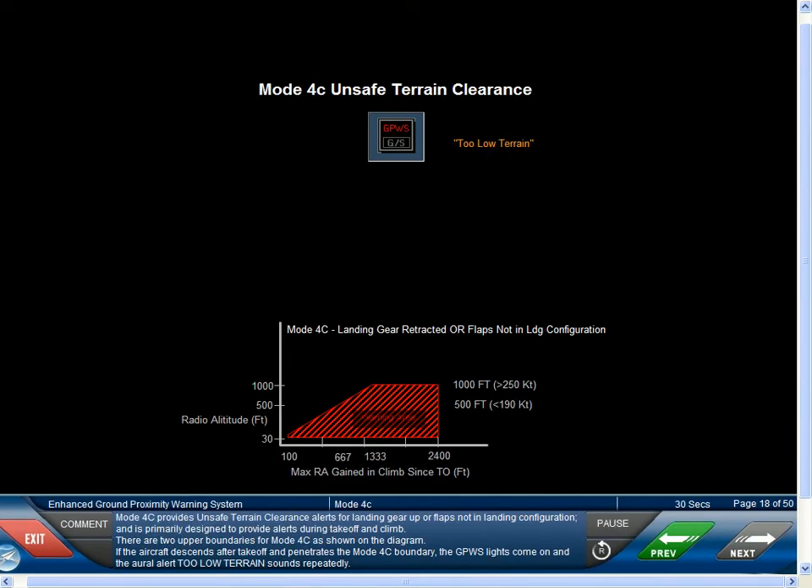Mode 4C provides unsafe terrain clearance alerts for landing gear up or flaps not in landing configuration, and it's primarily designed to provide alerts during takeoff and climb. There are two upper boundaries for Mode 4C, as shown on the diagram. If the aircraft descends after takeoff and penetrates the Mode C boundary, the GPWS lights come on and the aural alert too low terrain sounds repeatedly.